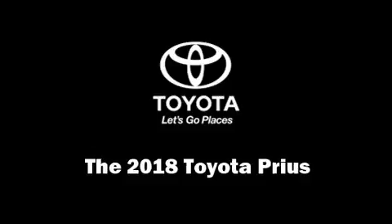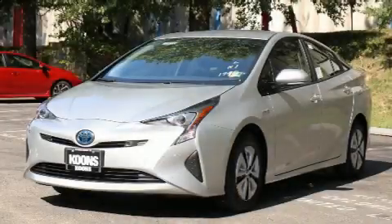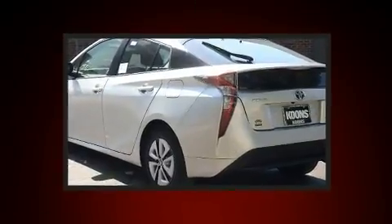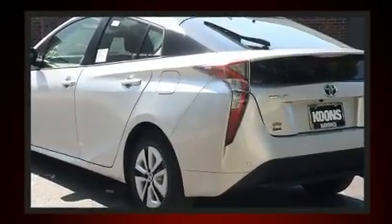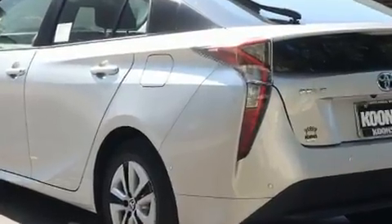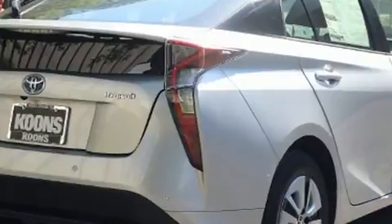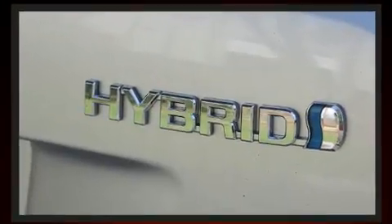Come test drive this 2018 Toyota Prius. Smooth gear shifts are achieved thanks to the 1.8-liter four-cylinder engine. For added security, dynamic stability control supplements the drivetrain. This model accommodates five passengers comfortably.